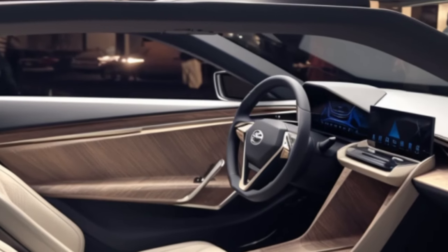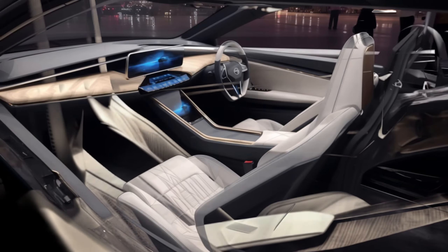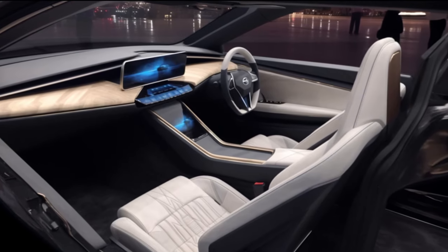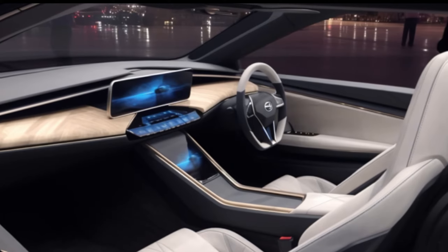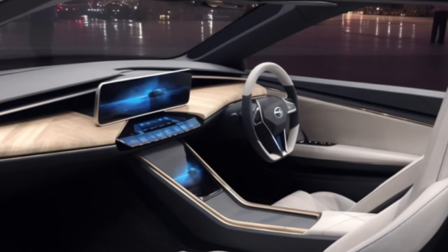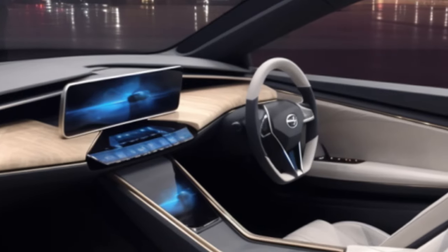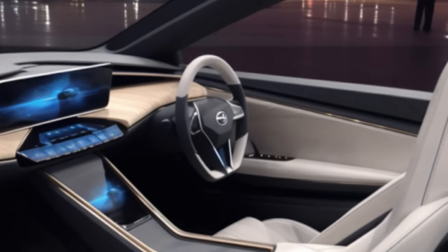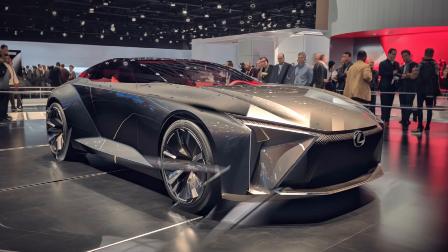Step inside, and you'll be transported to a high-tech wonderland. Passengers sit low and forward with a yoke steering wheel powered by steer-by-wire technology. Everything is at your fingertips thanks to digital pads. Your passenger even gets their own digital display for entertainment, and let's not forget the R&E OS and AI Butler — it learns your needs and preferences, making your drive not just efficient, but personalized.